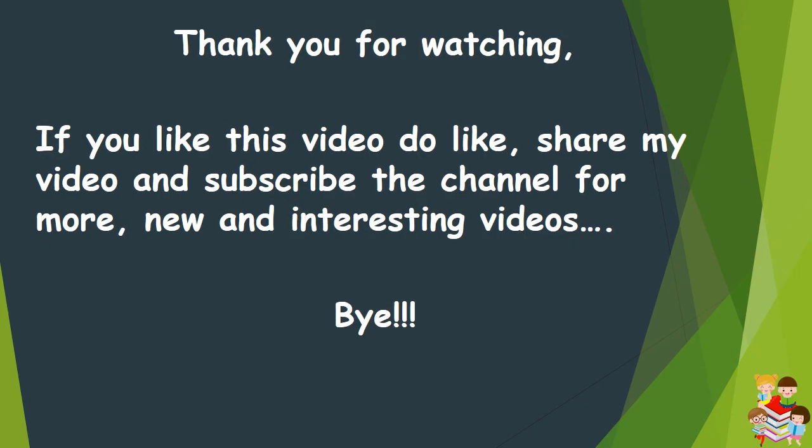Thank you for watching. If you like this video, do like and share my video, and subscribe to the channel for more new and interesting videos. Bye.